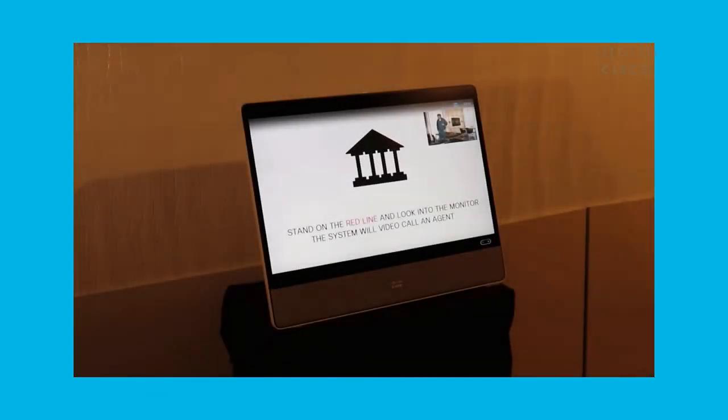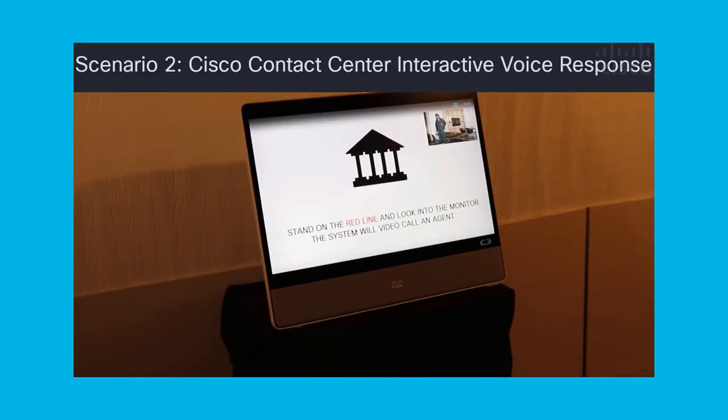In this next scenario, we will be using interactive voice response to basically send my call into an IVR and then have it ask me how I want to be directed. So let's take a look at that.